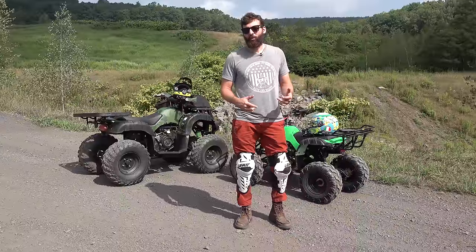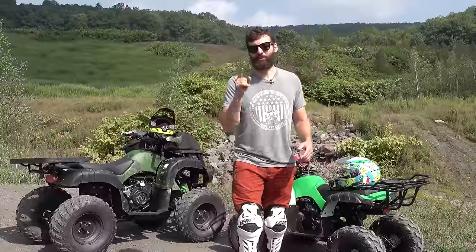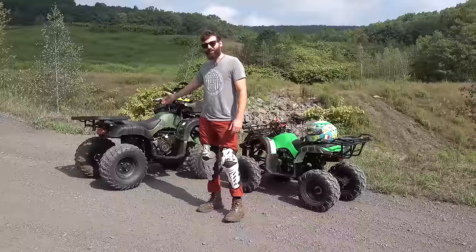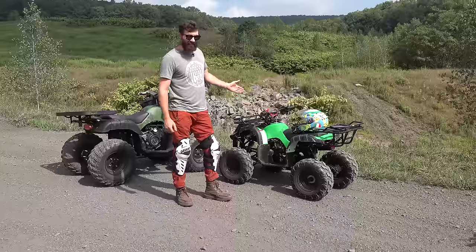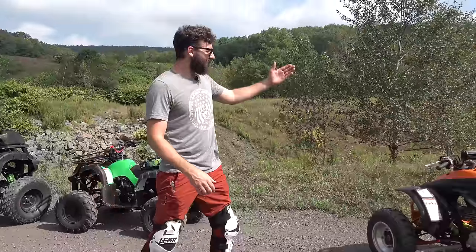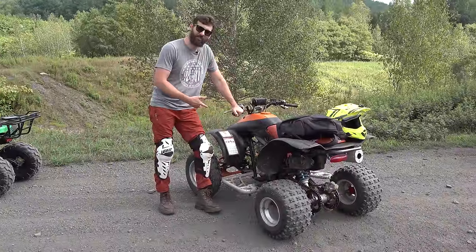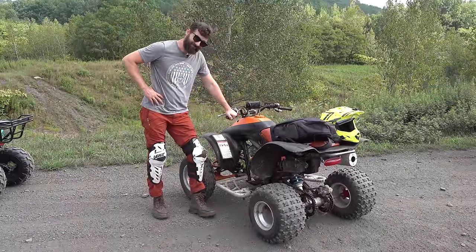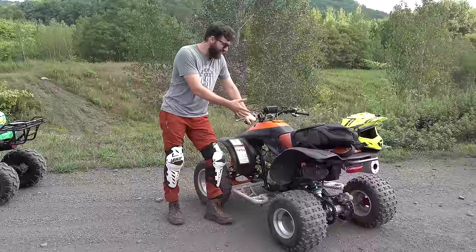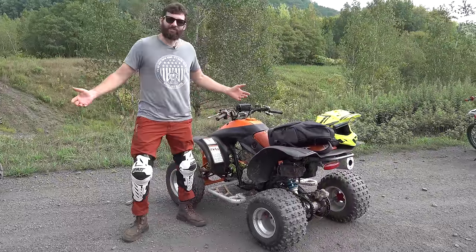At the end, we're going to add up who won the most obstacles, assess the damage, and figure out which one wins. But there's a twist — not only are we doing the $2,000 Amazon quad and the $900 Amazon quad, we have a 2001 Honda TRX 300 picked up on Facebook Marketplace. It's ugly, but it should give us a good comparison, since everyone's always telling me to just buy a used one. We'll see what happens.